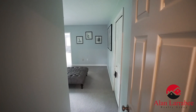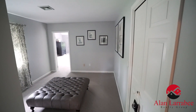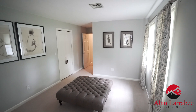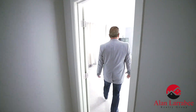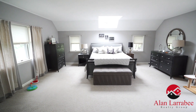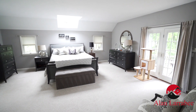As we enter the master bedroom suite we have a nice big open sitting area with a closet, and as we move on into the master bedroom — bright, open, nice skylight, French doors to a deck overlooking the backyard oasis.